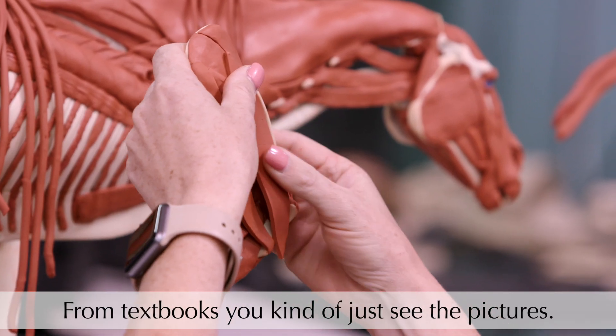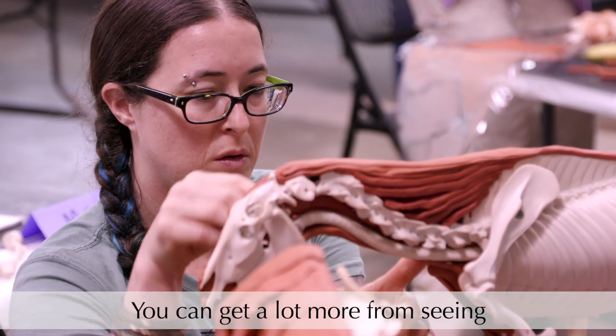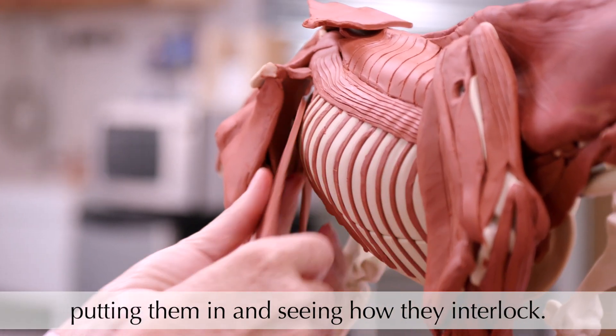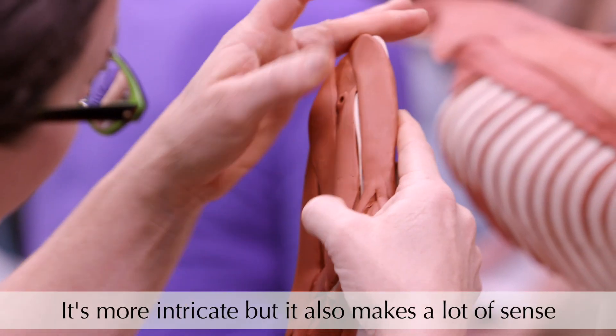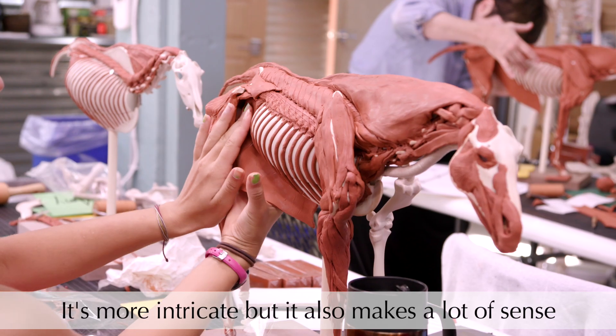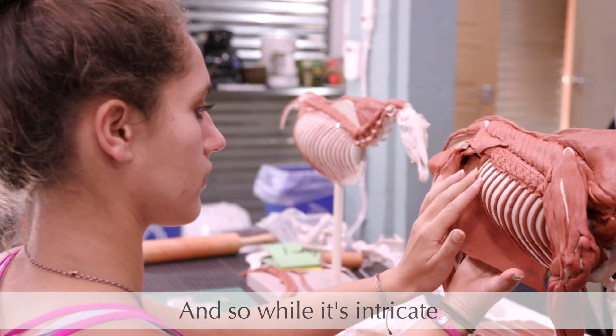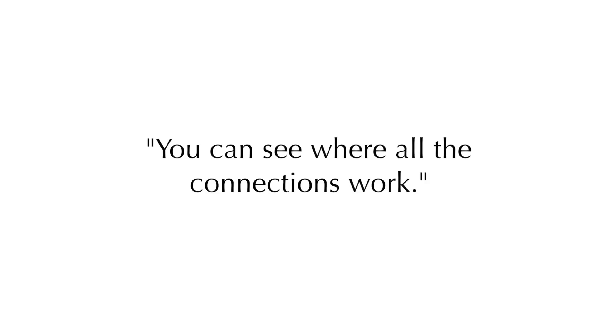From textbooks you kind of just see the pictures, but you can get a lot more from seeing all the deep and superficial muscles and actually putting them in and seeing how they interlock. It's more intricate, but it also makes a lot of sense, just because it all works together so fluidly — and while it's intricate, you can see where all the connections work.